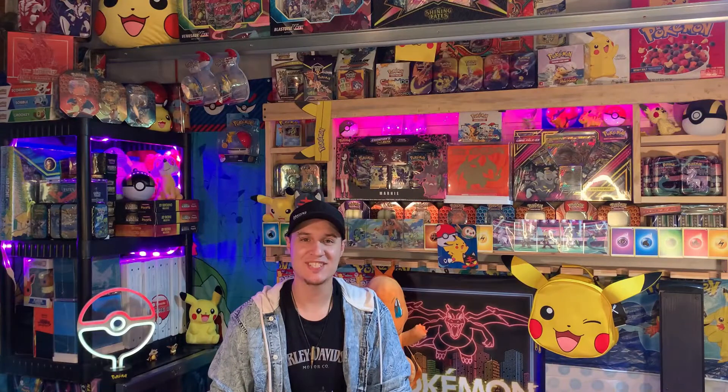Welcome card catchers, trainers, and collectors to another Catch Them All video. Today we got back a long-awaited package I've been waiting for forever - I got three Shining Fates ETBs.